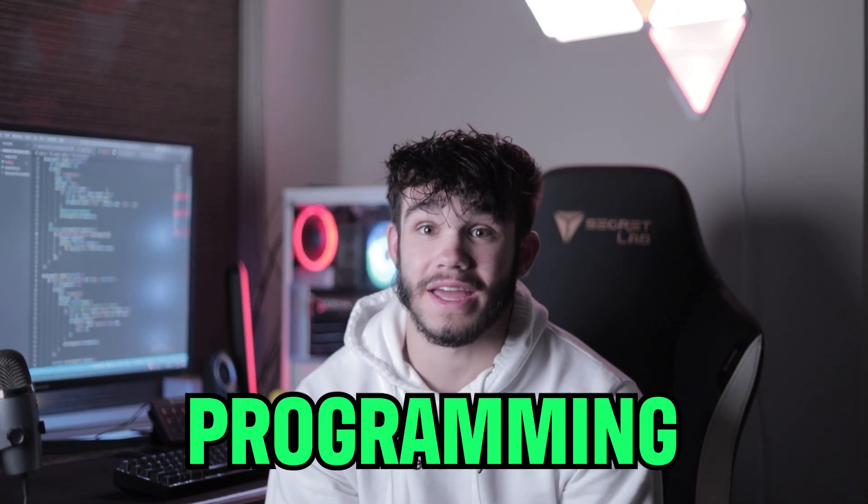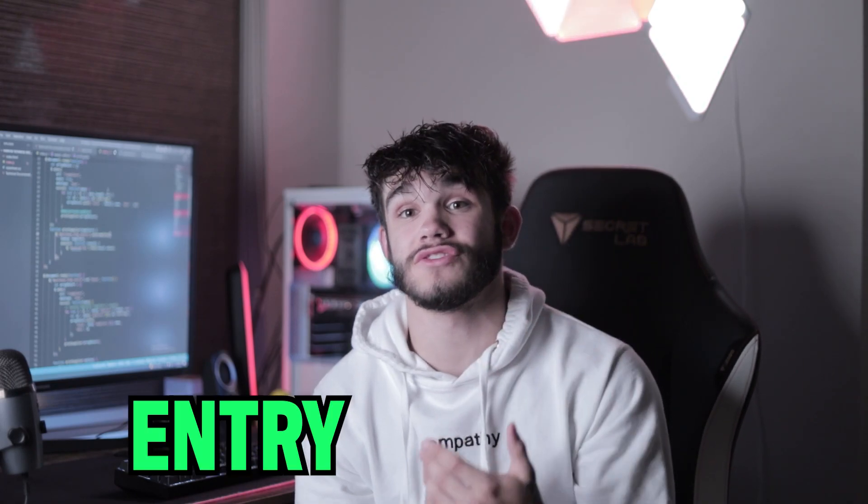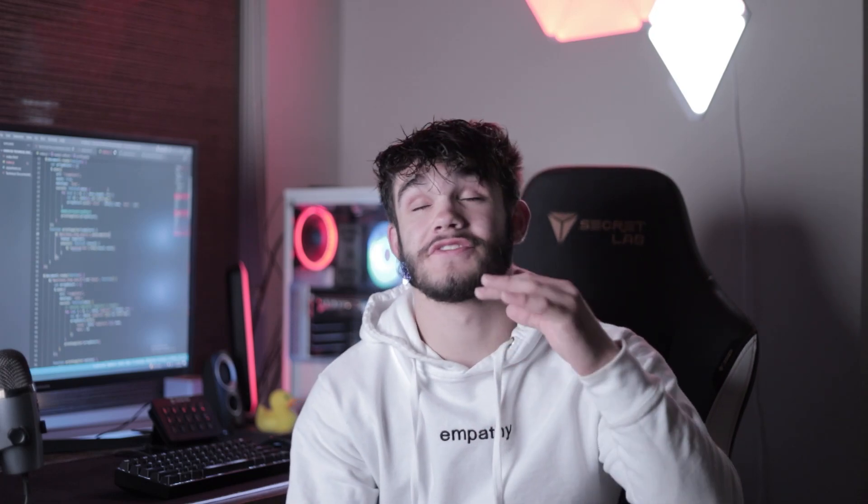Alright! You're now at the point where you're proficient in programming and you're ready to start looking for entry level jobs, and then boom — you see the job listing and all of a sudden imposter syndrome settles in.